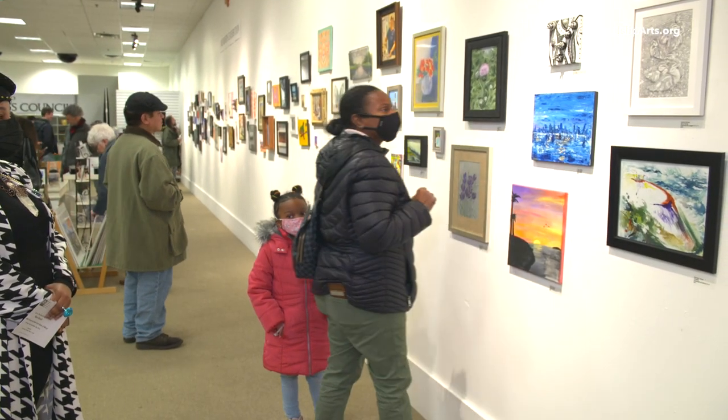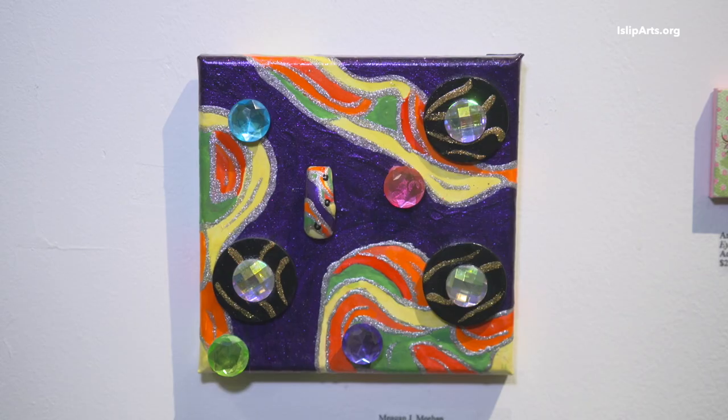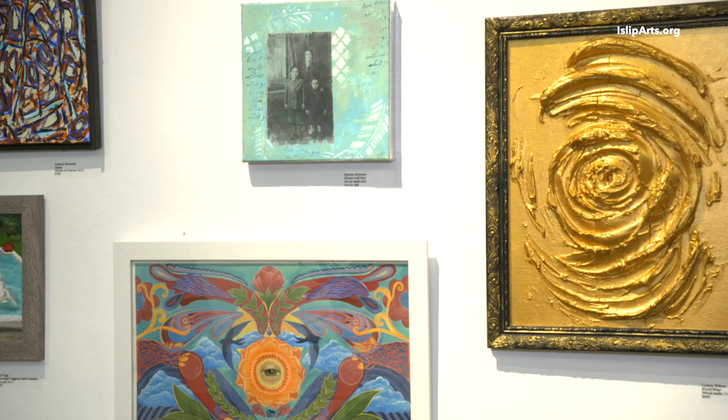With art, it's about playing with textures and different mediums. That's how this one came about — I wanted more drama, more color, like a 3D effect.